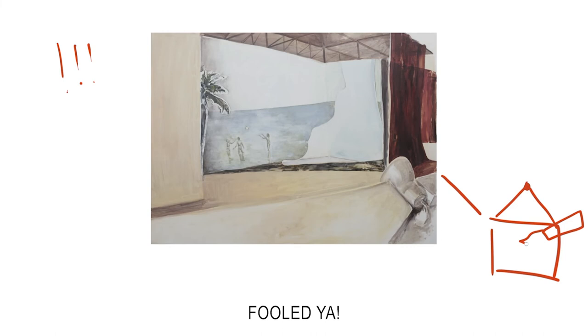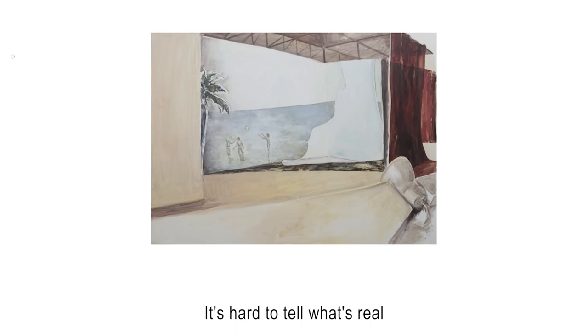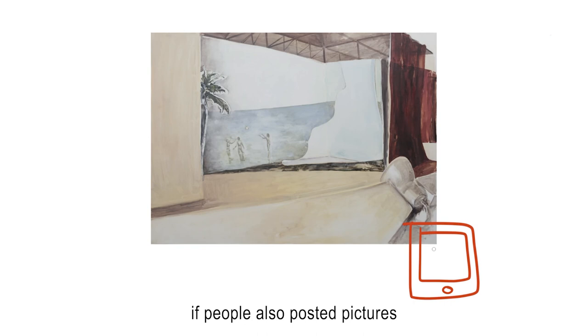Nowadays, if you look on social media like Instagram or Facebook, people do all sorts of things to try to show others an image of perfect life. It's hard to tell what's real and what isn't anymore. Do you think we might see things differently if people also posted pictures of how these perfect images were staged?